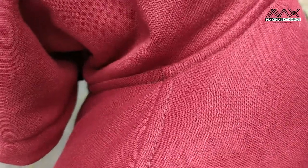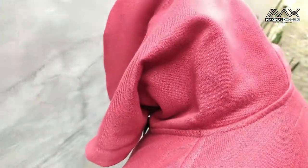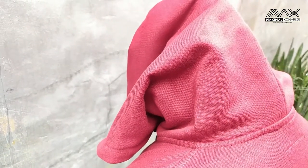Di depan ada kupluknya. Ini permintaan kliennya dengan tali warna hitam.